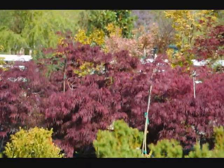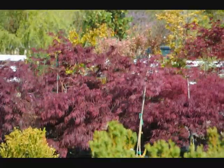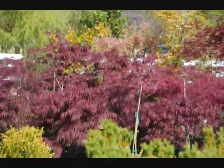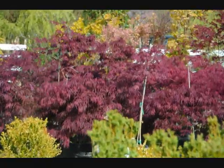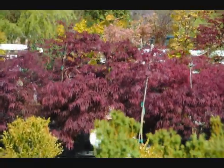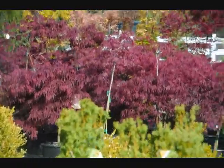We can deliver or you can pick up. We can also plant for you. Give us a call at 215-651-8329 or come and visit us at 5275 West Swamp Road, Fountainville, PA to see these beautiful crimson queen Japanese maples.